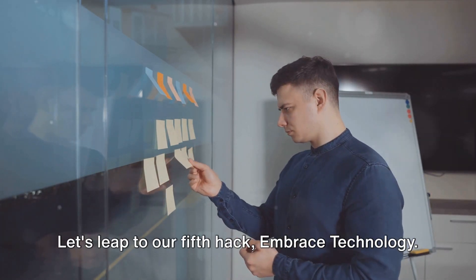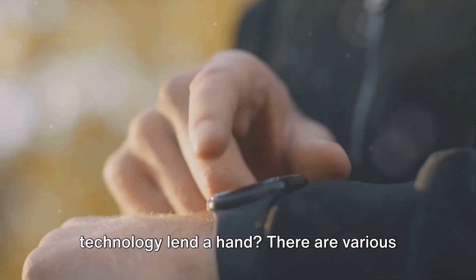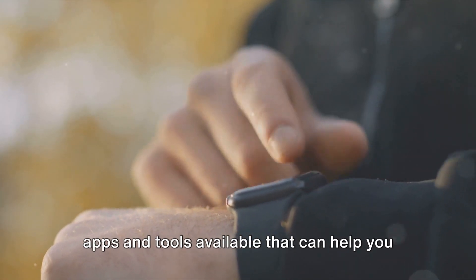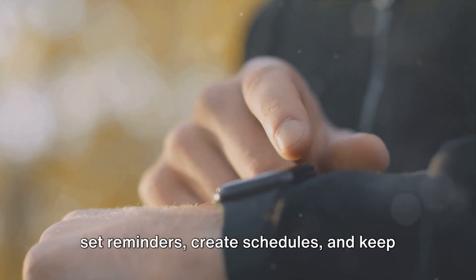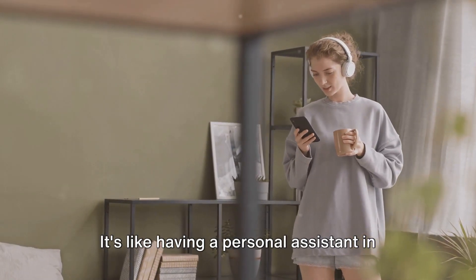Let's leap to our fifth hack: embrace technology. In this digital age, why not let technology lend a hand? There are various apps and tools available that can help you set reminders, create schedules, and keep track of your tasks. It's like having a personal assistant in your pocket.